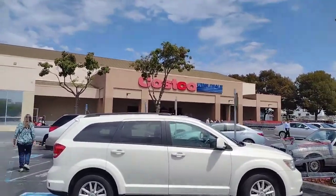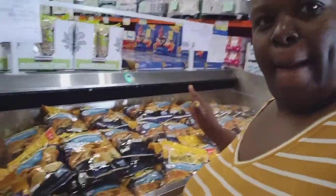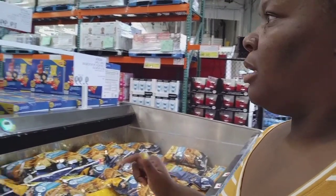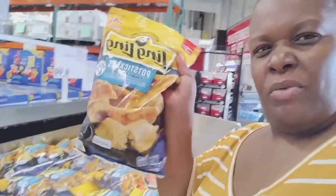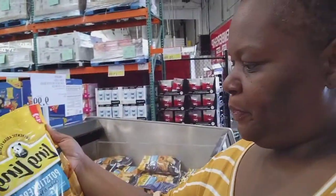We are on our way into Costco. Right away I see potstickers — the same ones for $9.99. I think I like these. I don't know if I got them from here or from Walmart, but I remember the brand Ling Ling. Those are actually good and that's a good price for $9.99.